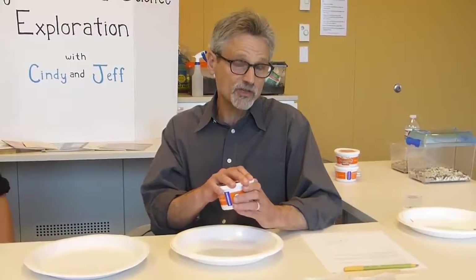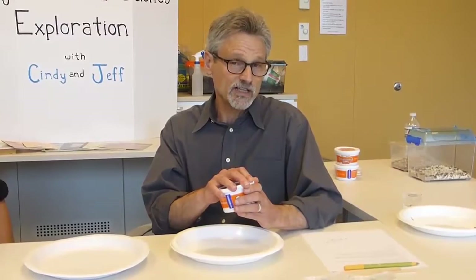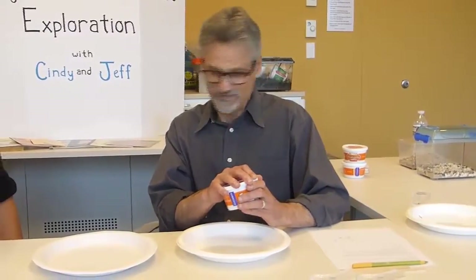Number one, they're interesting to students — less so to adults. I can attest to that. They're very safe to handle and observe. And they're easy to get and cheap.